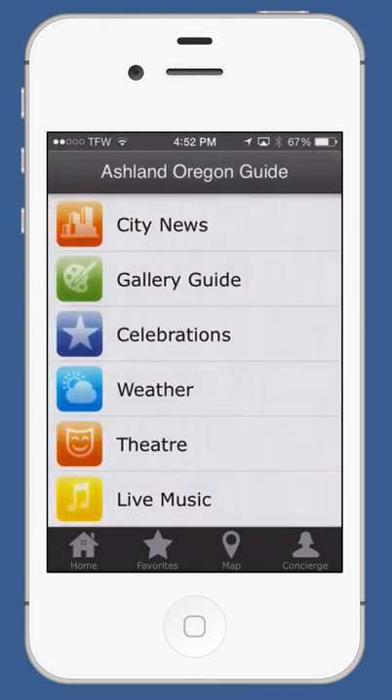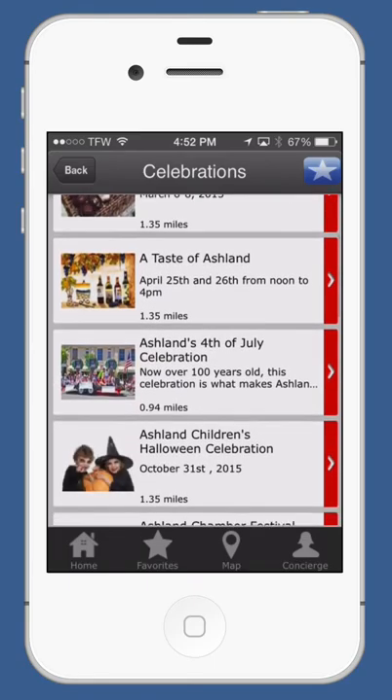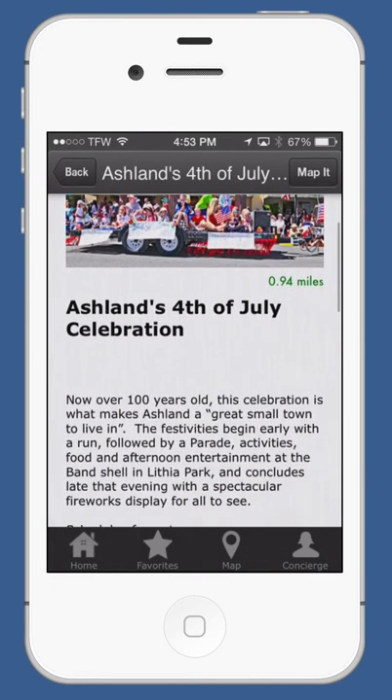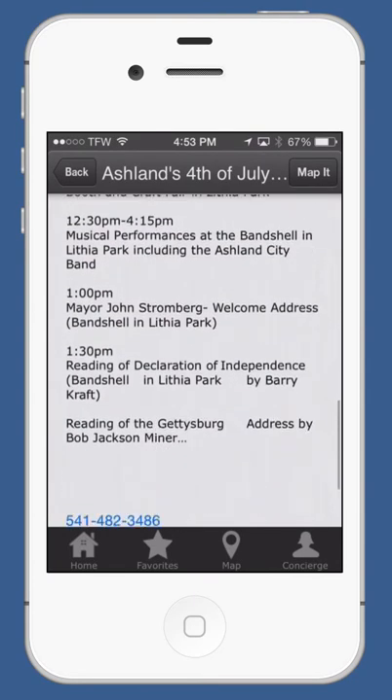Going back out to our main menu, we have celebrations. Ashland is known for its many different celebrations — from the Independent Film Festival, the Oregon Chocolate Festival, the Taste of Ashland, and of course, the 4th of July Parade. In the app, you can find out the exact times, the location, and the full schedule right here.